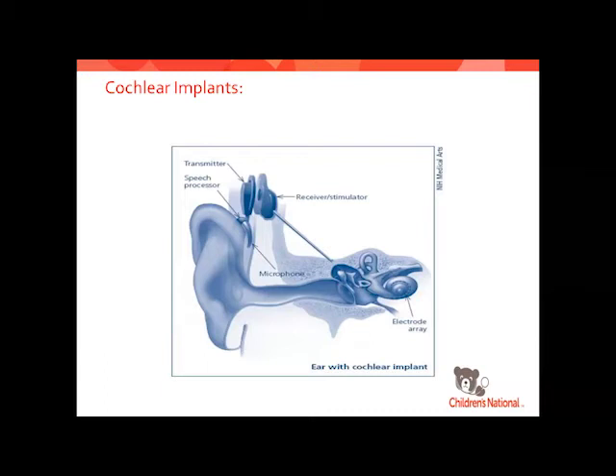If you went to Gallaudet — the deaf school — it was really bad when cochlear implants first came out. It is getting a little bit better, but there are still very strong feelings about it.